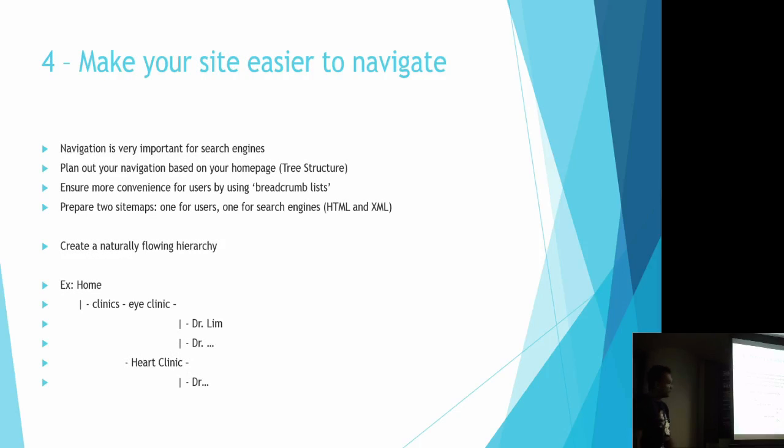Number four: make your website easier to navigate. When building your website and planning content, keep it properly structured and plan your navigation based on the structure of the content you're putting in. For example, on a hospital website, you have clinics and under clinics you have doctors — it makes sense, just like in the real world. Apply that same real-world logical structure to your website navigation.